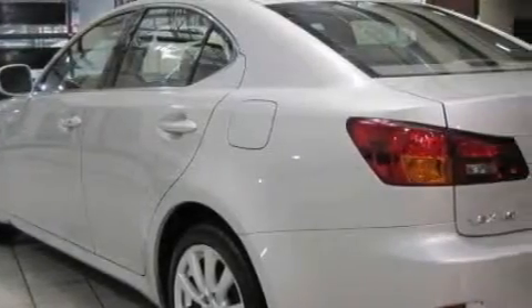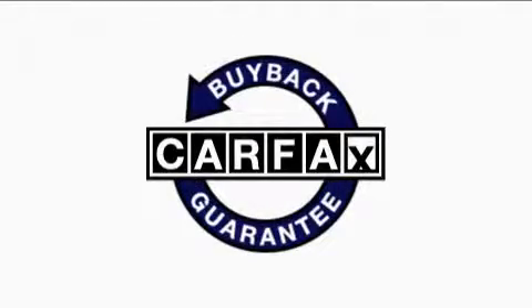The refined engine connected to a smooth shifting automatic transmission gives the driver plenty of power. This Lexus has had only one owner and it qualifies for the Carfax buyback guarantee.